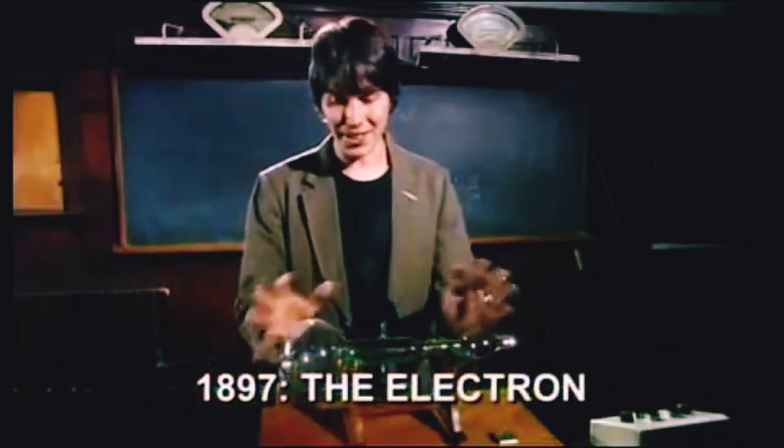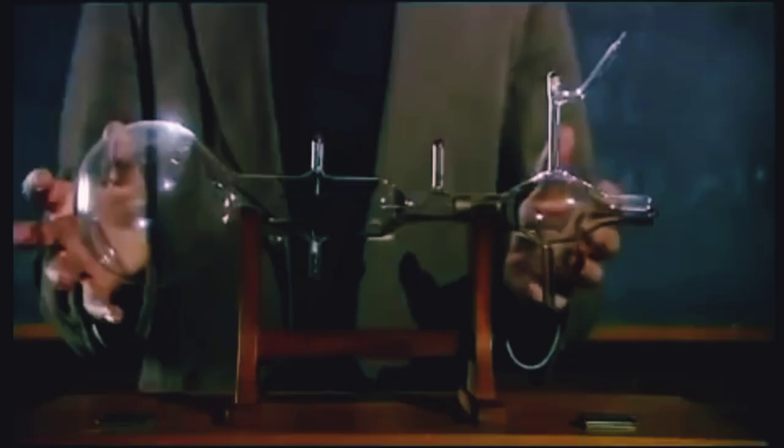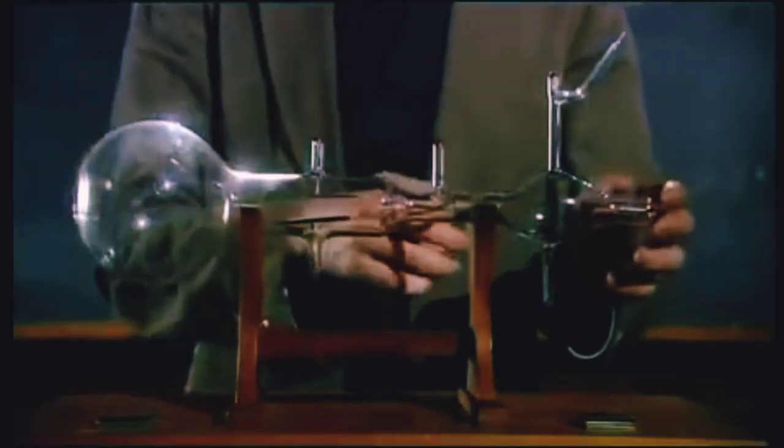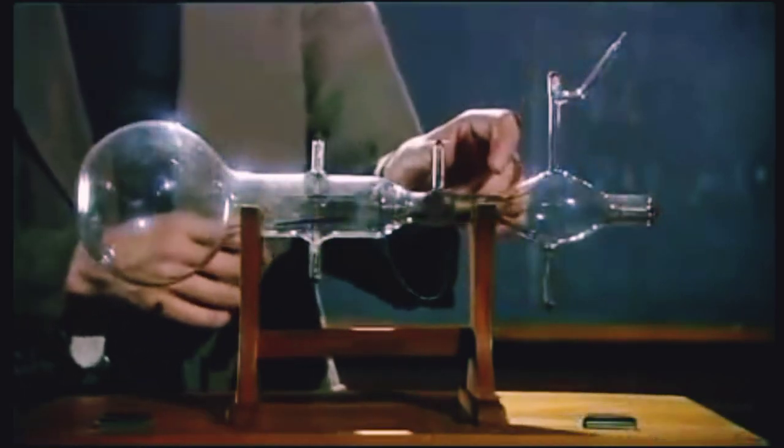In 1896, Thompson had just got his hands on this new piece of kit. It's essentially a particle accelerator. When this plate is heated, particles are emitted and they're accelerated by these electrodes.